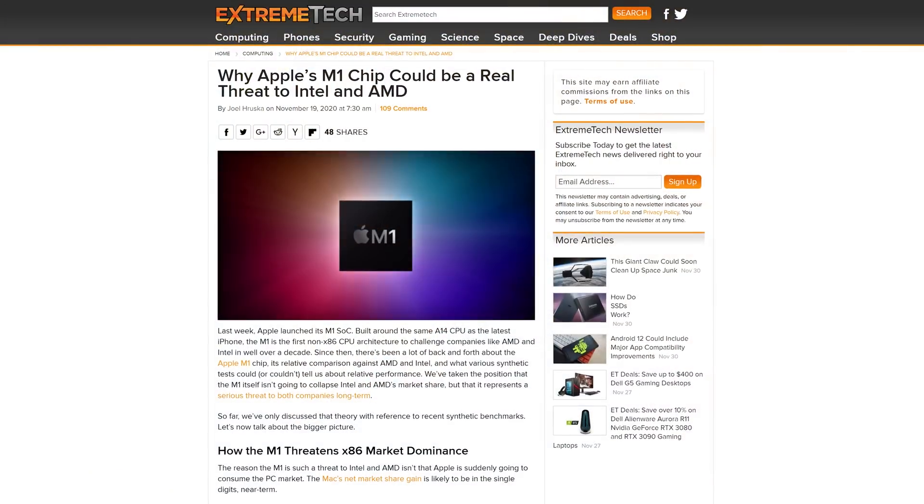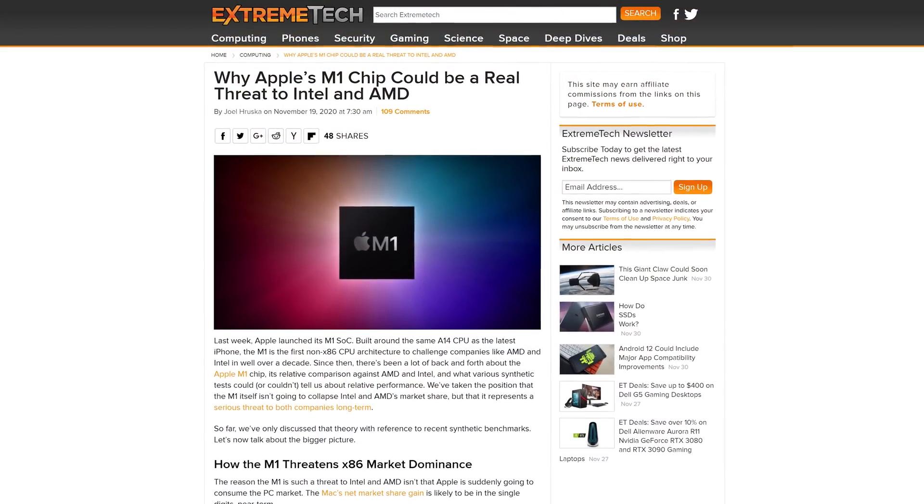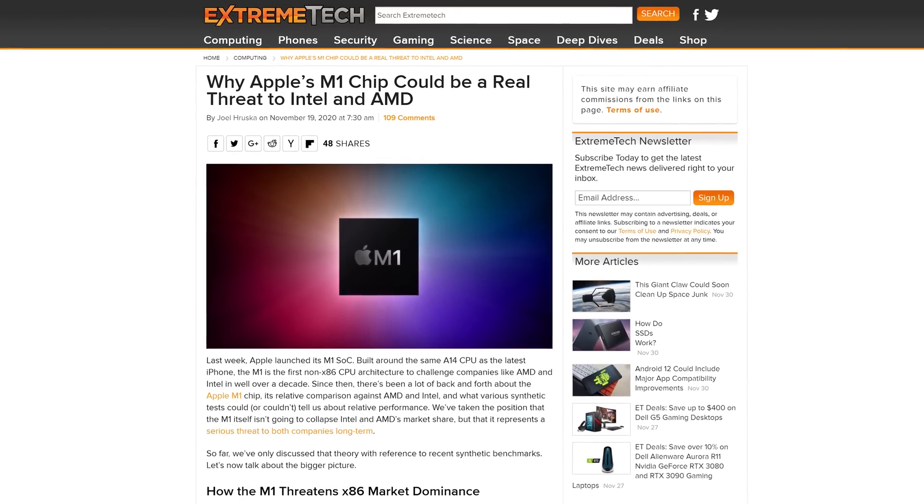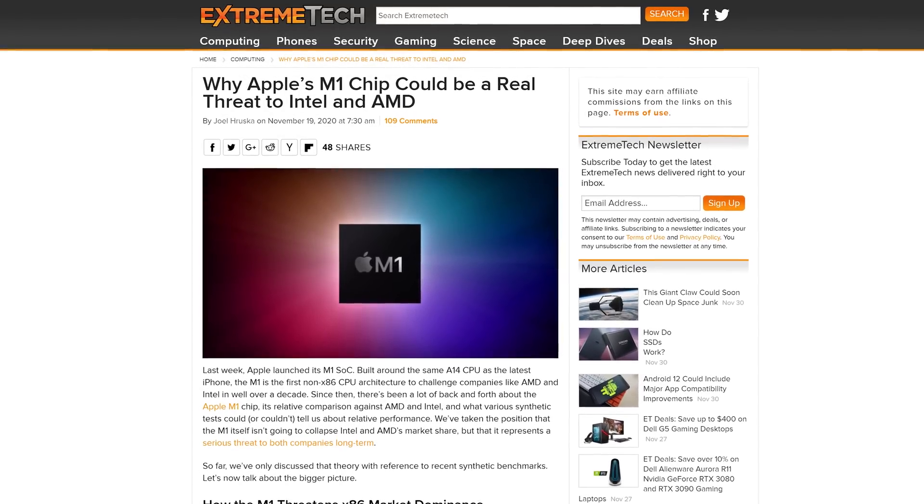But couldn't Intel and AMD just implement some of these changes themselves and catch up with Apple? Well, it turns out that might be quite a challenge, as the x86 architecture has some inherent limitations. For example, AMD and Intel could try and add more L1 cache, but it's extremely difficult to make decoders much wider than they are now on x86 chips — so you can't win them all.